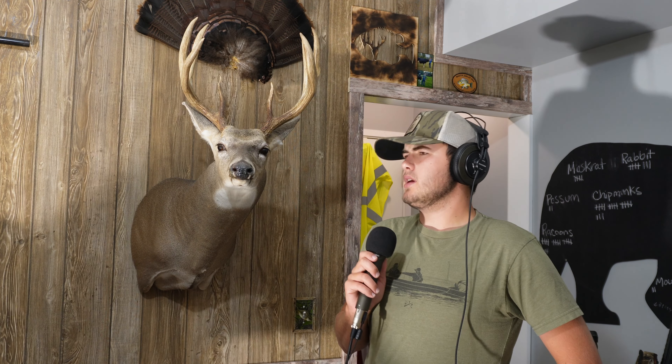My taxidermist — when we shot him back in, I think it was 2018 — it was September 22nd on the youth hunt when I shot this guy. My taxidermist estimated him around four and a half to five and a half years old.